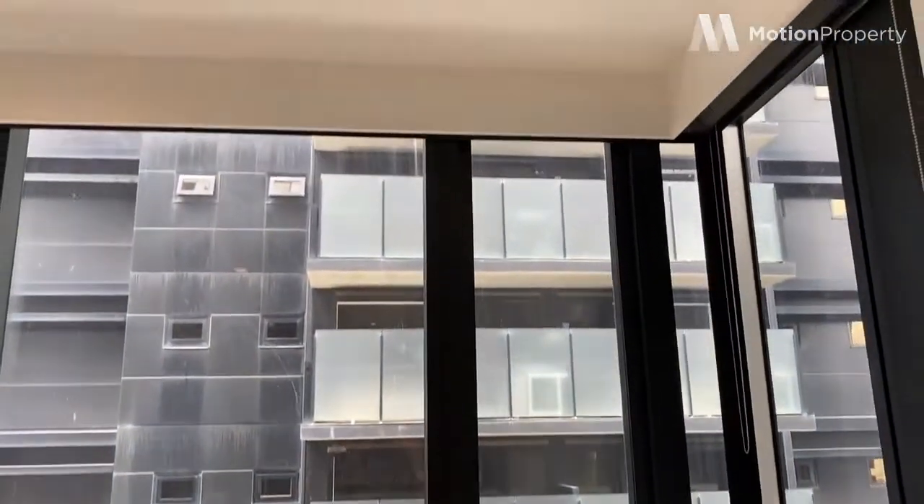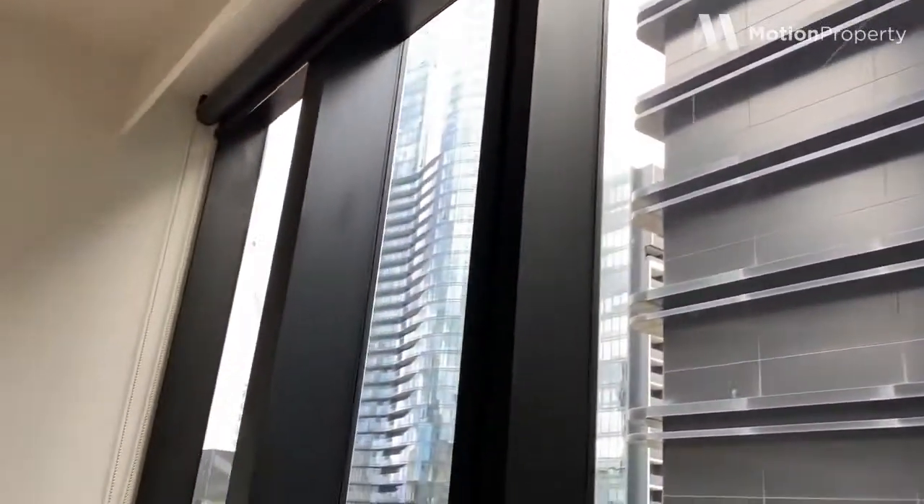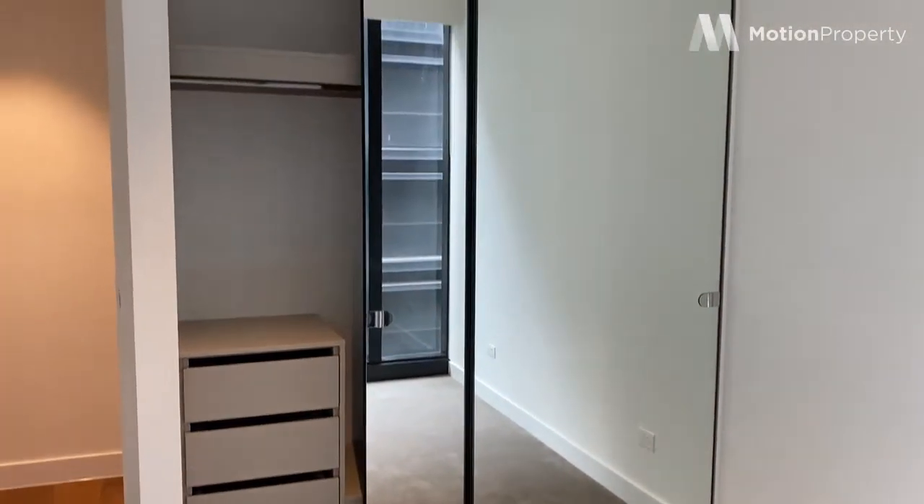The first bedroom is just to your right — same floor-to-ceiling windows and the concealed blinds. Mirrored robes with cabinetry ready to go.